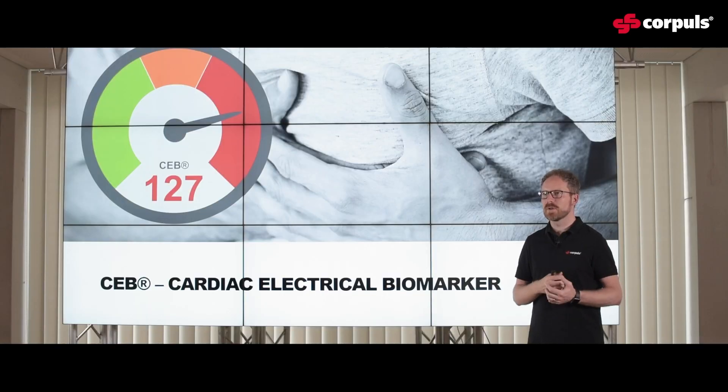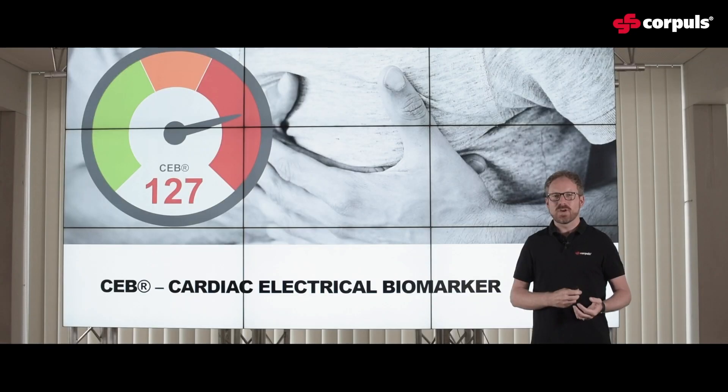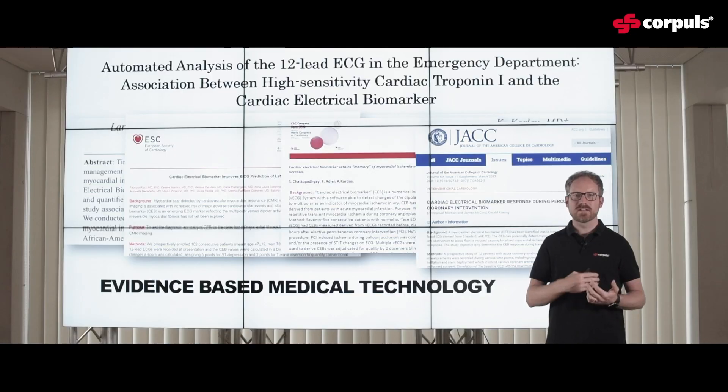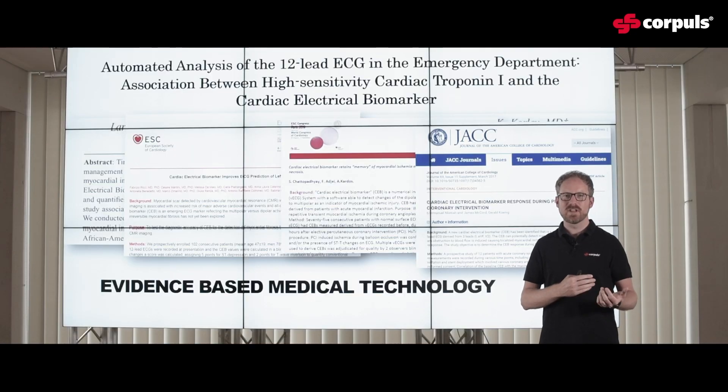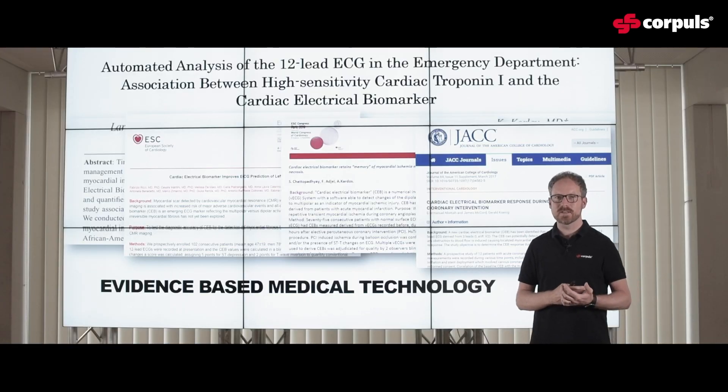The CEB is definitely a lot faster — even when you compare it to hypersensitive troponins — and at the same time more specific, especially when you compare it to hypersensitive troponin levels. This all sounds like it's something of the future, but it is actually proven technology. There is a lot of evidence which proves this way of transforming a normal 12-lead diagnostic ECG into 22 leads as well as calculating the CEB.